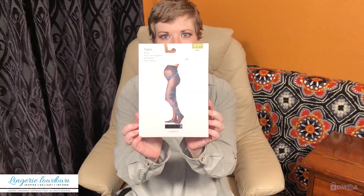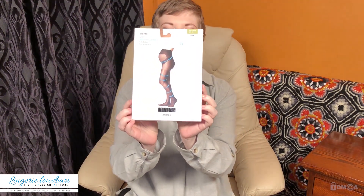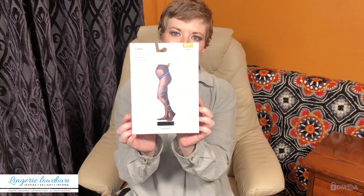Today I'm going to be reviewing the Lindex Mum Tights because I am currently in my third trimester of pregnancy. I am 30 weeks to be precise and these are the black 40 denier support tights. So I'm quite eager to try these ones on.